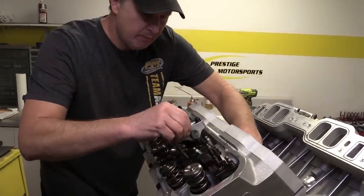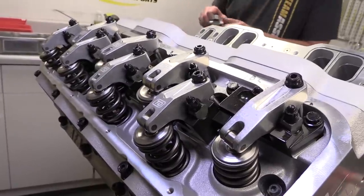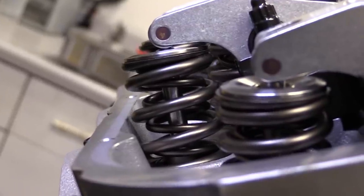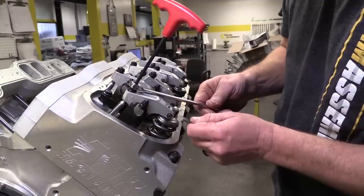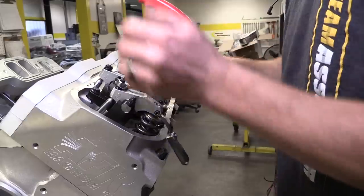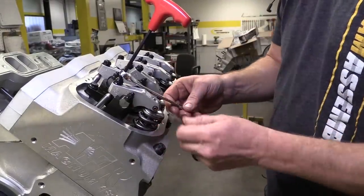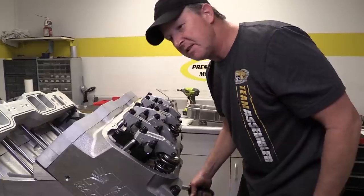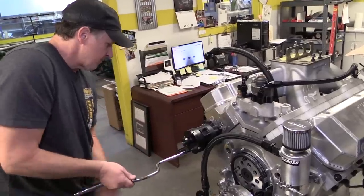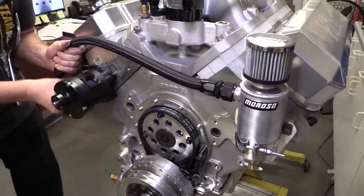With the pushrods in place, the rocker arms can finally go on. Each rocker pivots on its own shaft with two fasteners securing it to the rocker stand — these are aluminum rockers from TND at a stock ratio of 1.7 to 1. Broker gives each a cold lash of 4 thousandths, which with the aluminum block and cylinder heads should open up to a hot lash of 22 thousandths for the intakes and 24 for the exhausts. To help free up a little extra horsepower, Broker also installs a belt driven vacuum pump from Moroso.